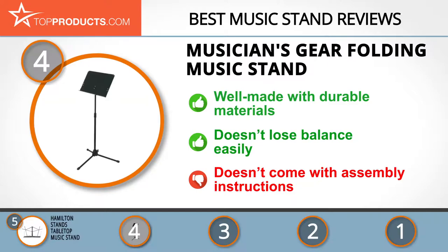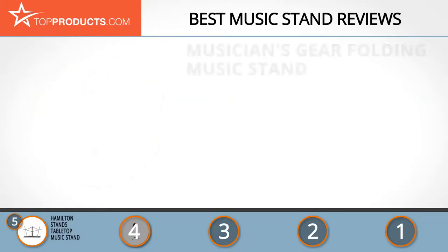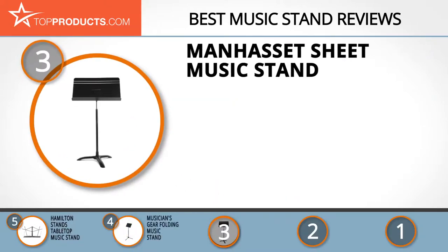The next product on our list was chosen because it is a great choice for people who are looking for a music stand with lots of bells and whistles. At number three we have the Manhasset sheet music stand. At Manhasset, quality is at the core of every production from idea to execution. As a result, it has remained the first pick of symphonies, orchestras, and schools worldwide.